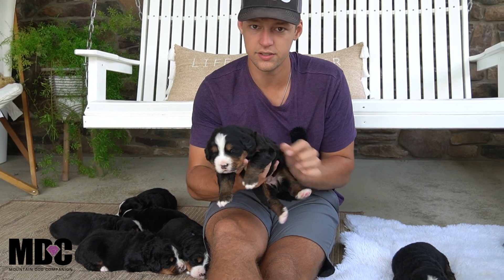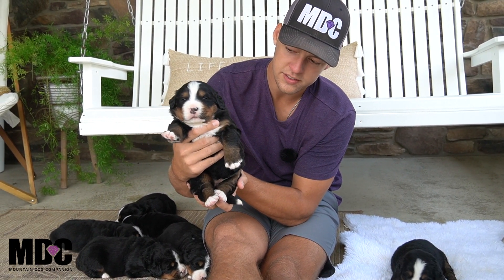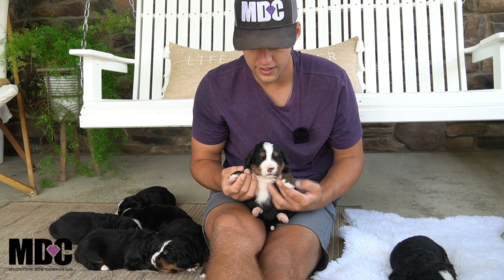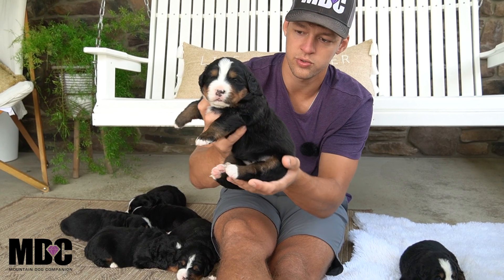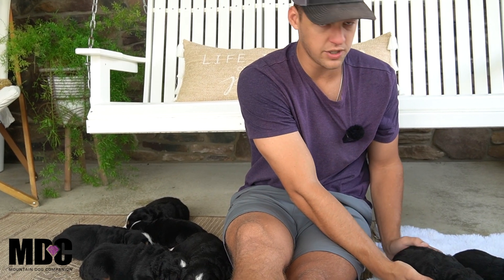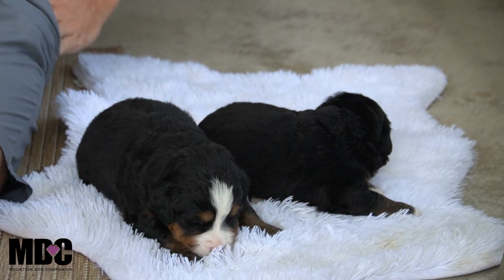This is Girl Number Two — she's a bigger girl. She's got a nice white tip tail, white socks front and back just covering those tippy toes up front, leading into that tan on the legs, a nice white blaze in between her eyes, and beautiful tan points coming down. Just a really nice look for Girl Number Two — she is a little bit bigger than Girl Number One, but doing great.